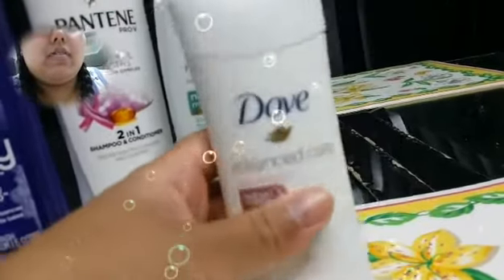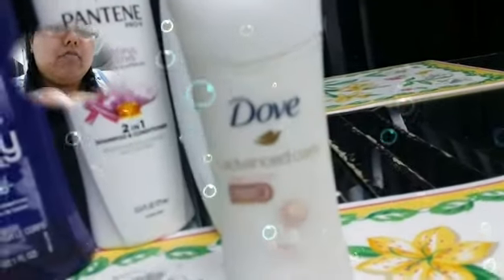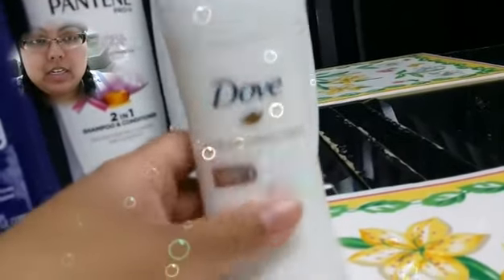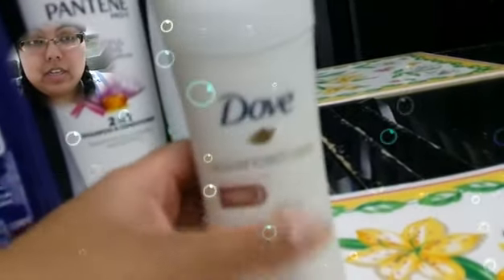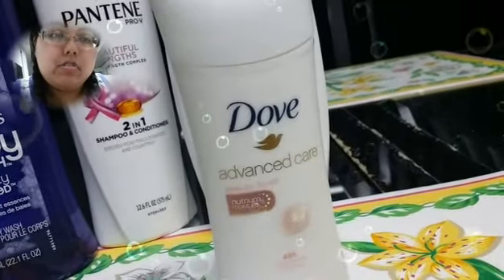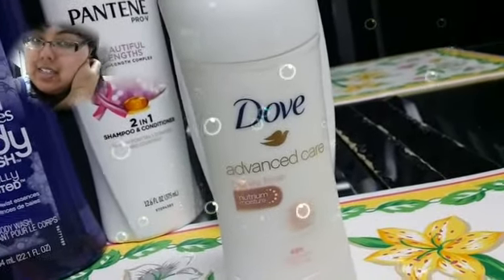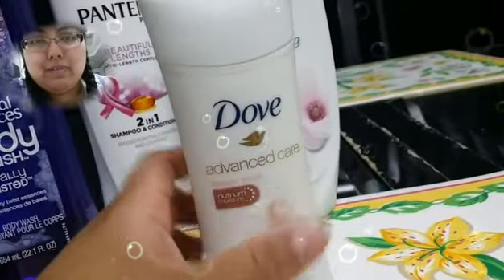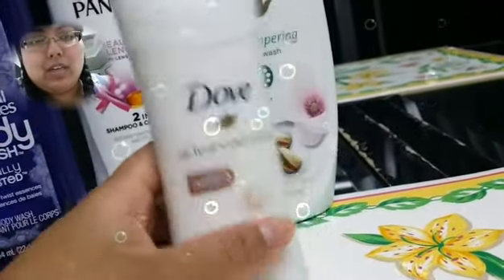And then there was $1.50 off any Advanced Care Dove deodorant or spray, so I went ahead and got this one. The coupon was actually $2.00 — I apologize. And this was $4.88, I believe, so it came out to $2.88.